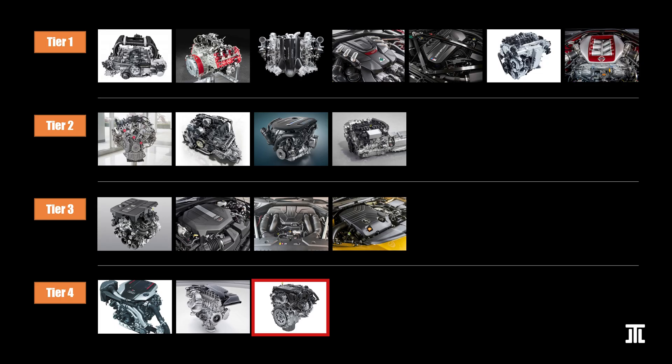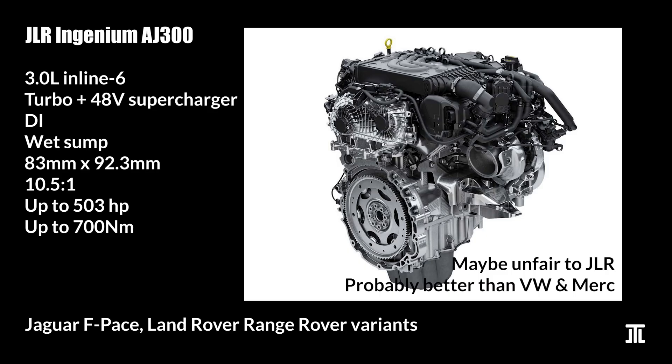Finally, we have the Jaguar Land Rover Ingenium AJ300 inline-6. Jaguar has a long history with decent inline-6 engines. While this unit is still new, I'm confident that the AJ300 will be proven to have a strong rotating assembly. However, Jaguar and Land Rover are never known to have good electronics. Unfortunately, this engine is only fitted in cars with mild hybrid or plug-in hybrid systems — in fact, they're only fitted into boxy SUVs. For these two reasons, the Ingenium AJ300 is last on this list. Perhaps time will be kind to it, and we'll see.